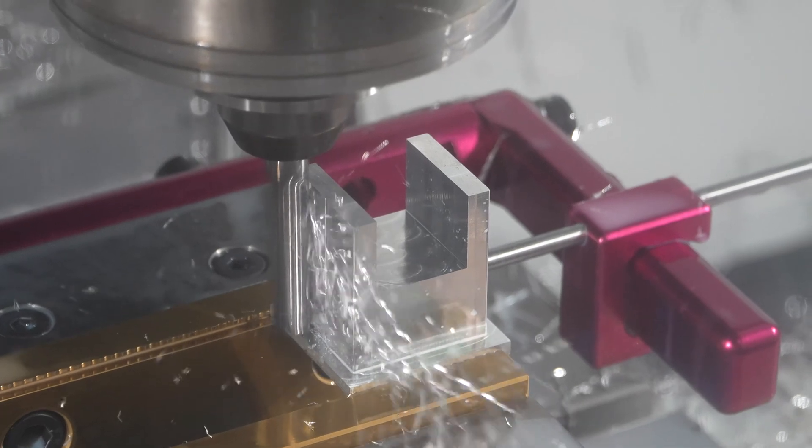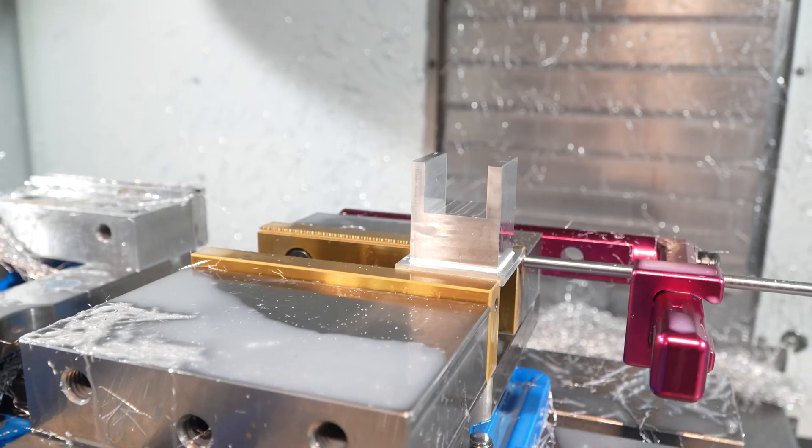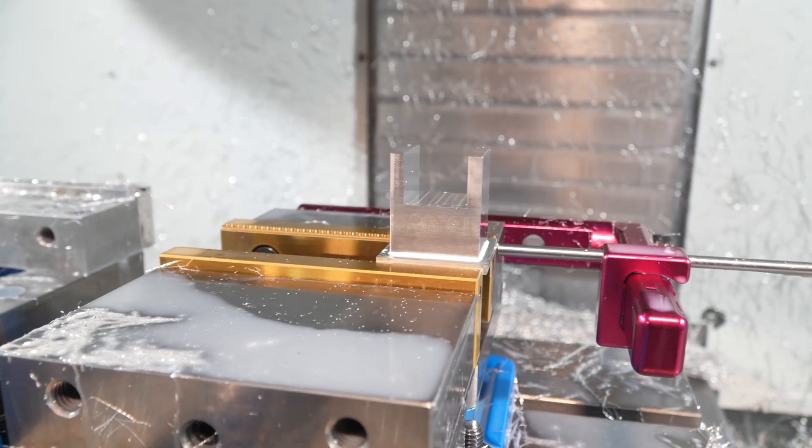Because we have machines in-house, it gives us a tremendous advantage to do parts quicker, and we can do adjustments on the fly.